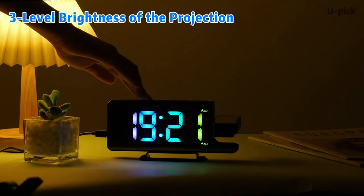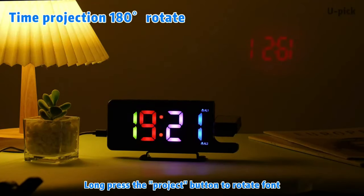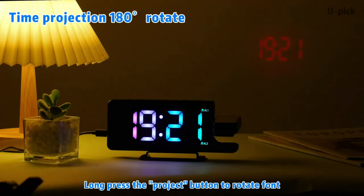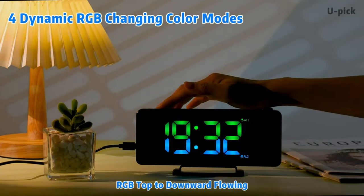The U-Pick RGB Projection Alarm Clock features a light sensor and 6-level brightness display. This mirror digital alarm clock can automatically adjust the brightness according to ambient light, allowing you to easily check the time day or night. You can set two different alarm times to meet different wake-up needs, which is convenient for you and your family.